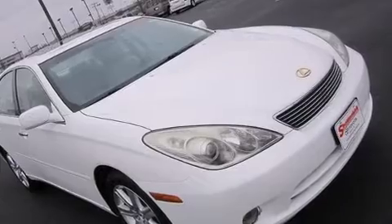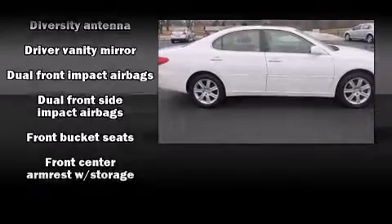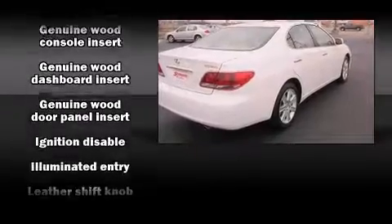Lexus ensures the safety and security of its passengers with equipment such as head curtain airbags, front side impact airbags, anti-whiplash front head restraint, a panic alarm, and four-wheel disc brakes with ABS.